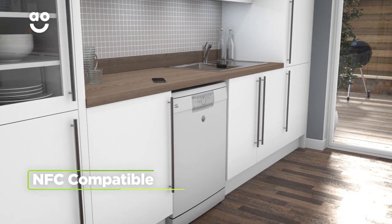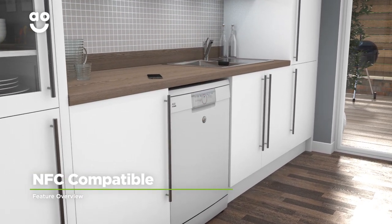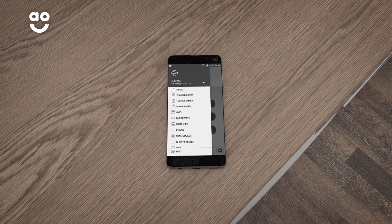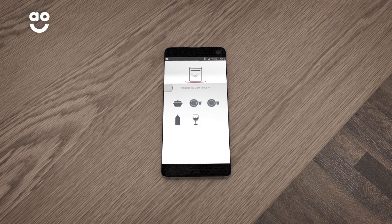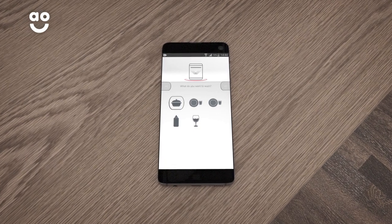This model is NFC compatible, which means you can control your dishwasher remotely. Simply download the Hoover Wizard app onto your Android smartphone and you'll be able to download programmes, get alerts and check the status of the wash.